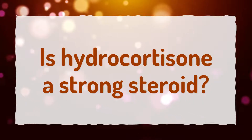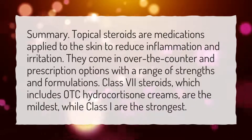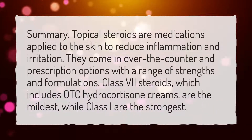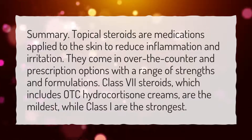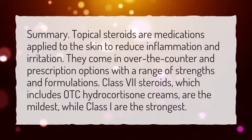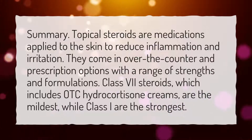Is Hydrocortisone a strong steroid? Topical steroids are medications applied to the skin to reduce inflammation and irritation. They come in over-the-counter and prescription options with a range of strengths and formulations. Class VII steroids, which includes OTC hydrocortisone creams, are the mildest, while Class I are the strongest.